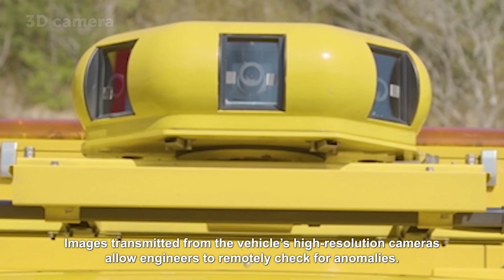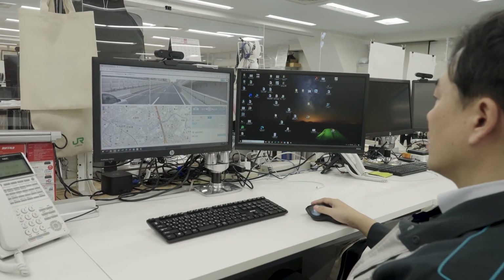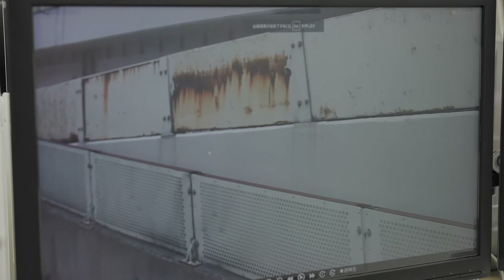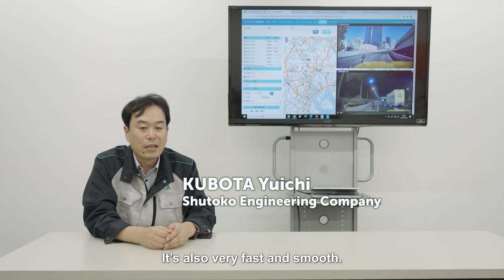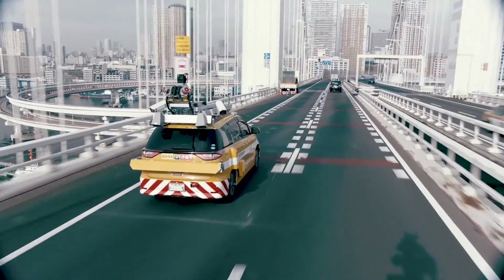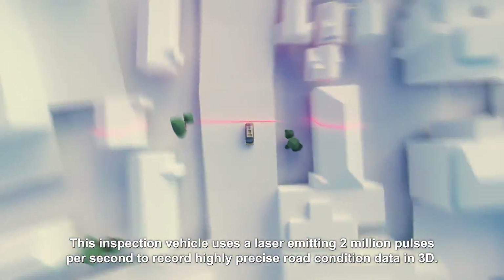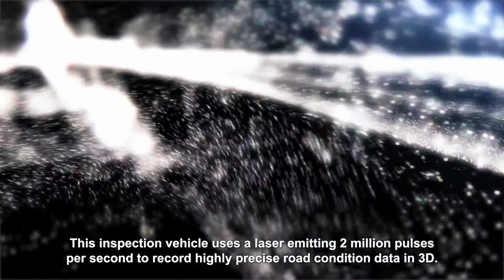New maintenance technology has just been introduced on this central Tokyo expressway that allows inspections from a moving vehicle. Images transmitted from the vehicle's high-resolution cameras allow engineers to remotely check for anomalies. The main advantage is that we can make really thorough visual checks — it's also very fast and smooth. The technology continues to improve: this inspection vehicle uses a laser emitting two million pulses per second to record highly precise road condition data in 3D.